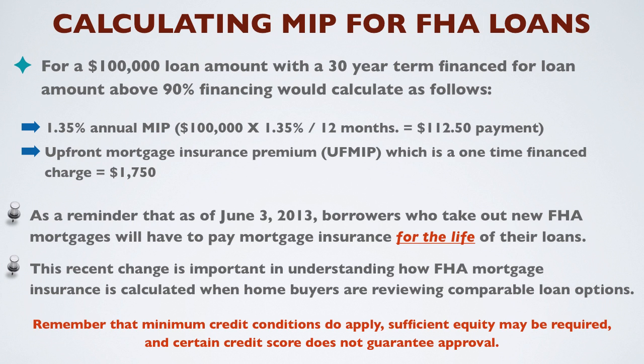Remember that minimum credit conditions do apply, sufficient equity may be required, and a certain credit score does not guarantee approval.